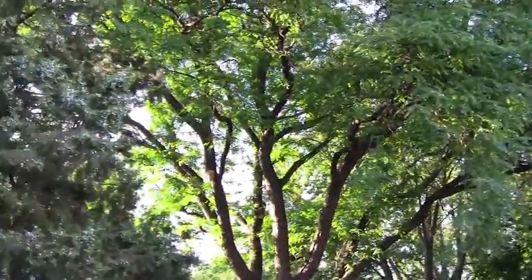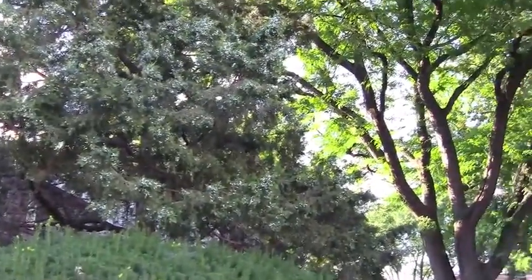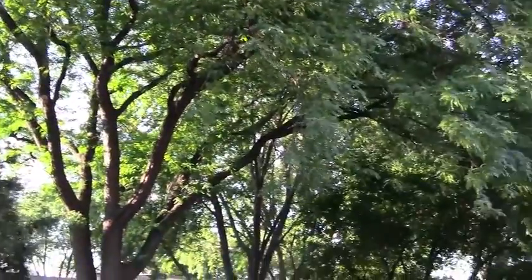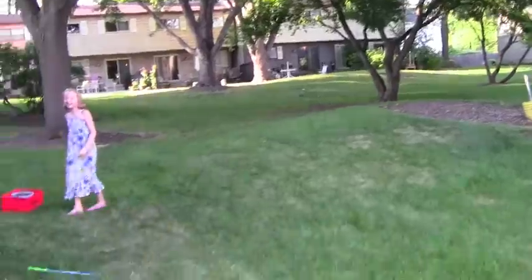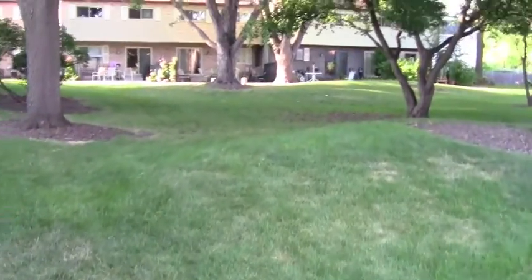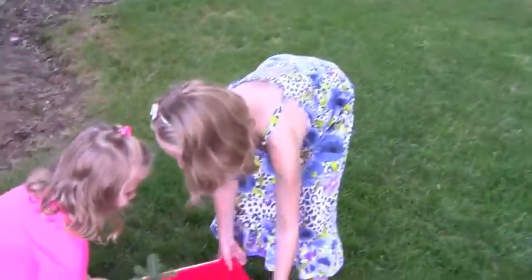I'm seeing some trees. I think these are ones I've already gotten pictures of. Oh no, it can't be! Somebody found one before me! Hey! Who are you?